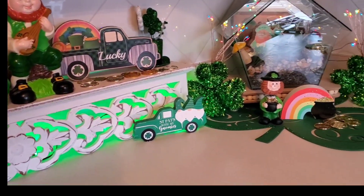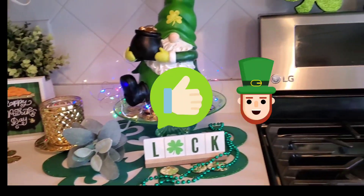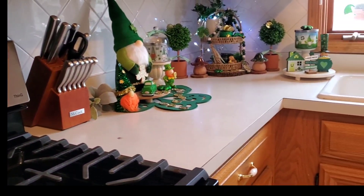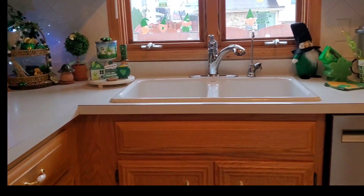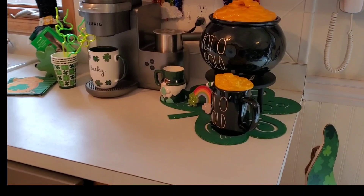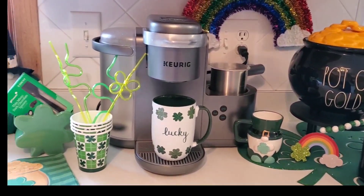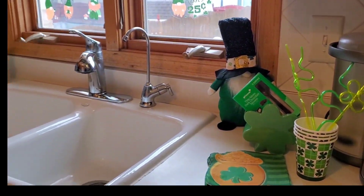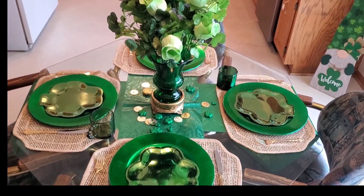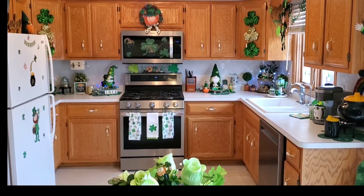Those cupcakes are a definite hit — I do rainbow frosting as well as rainbow cupcake dough, so it's a lot of fun and delicious too! If you liked this video please give it a thumbs up, comment with your favorite decor item, and share the video — I hope it gave you some inspiration for decorating your own home. If you haven't already, please subscribe; I'd love to have you as part of my YouTube family. Thank you so much for watching and have a happy Saint Patrick's Day!